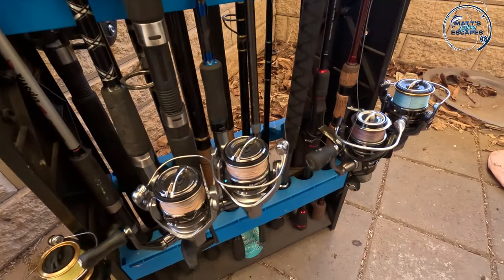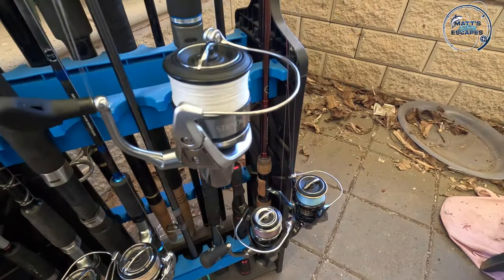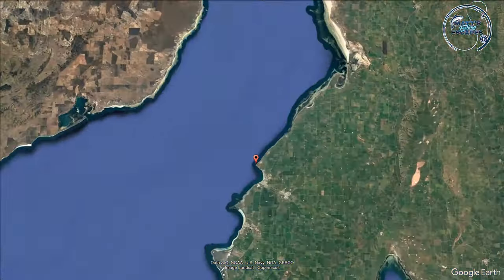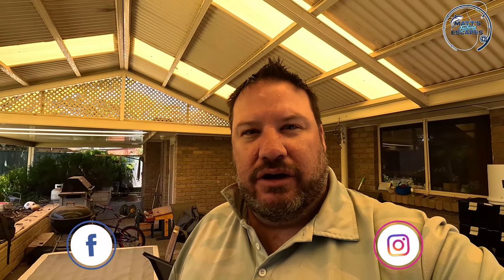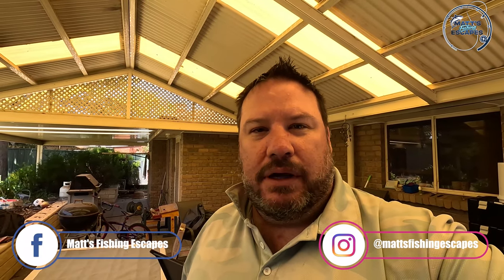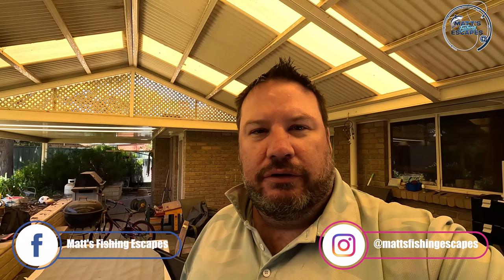G'day fishos. Just spent the afternoon tidying and cleaning the various rods and reels so that we're ready to hit the rocks at Point Riley, just north of Wallaroo tomorrow. It's an offshore breeze, which is always good. The high tide is going to be an early start — about 8 or 9am — so it's about an hour and a half or so over there. I'm going to pick up one of my subscribers, Sean, who we've been on a couple of trips with lately.